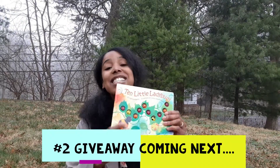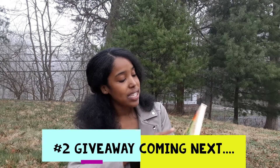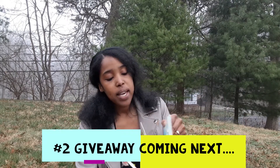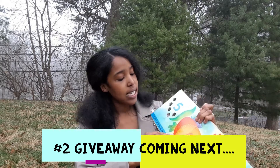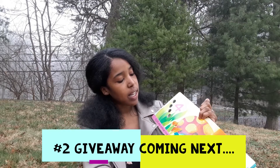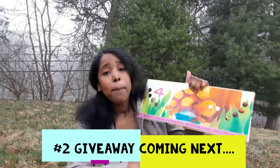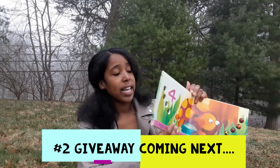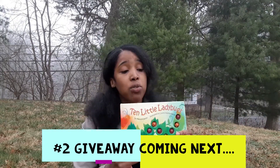Another gem I found is Ten Little Ladybugs by Melanie Gerth, illustrated by Laura Beeth. What I love about this book is not only does it have lots of spring insects, bugs, and animals that you're going to see, but it also provides the opportunity for one-to-one correspondence. So this is a book you don't want to miss.